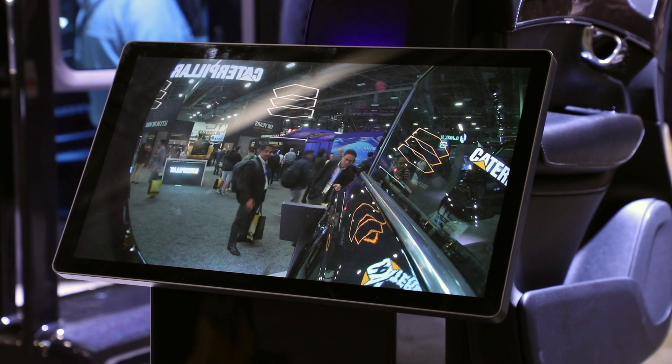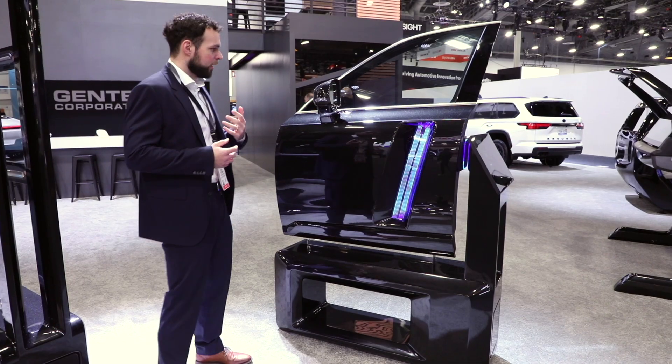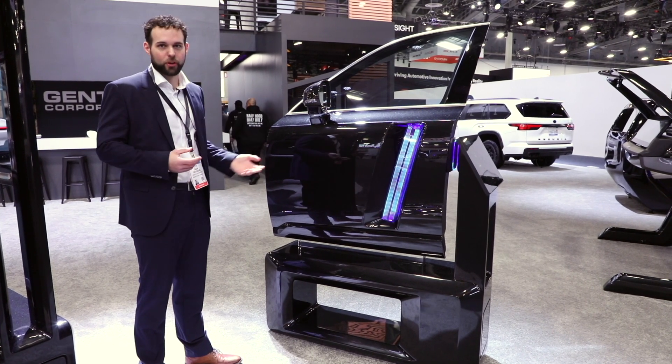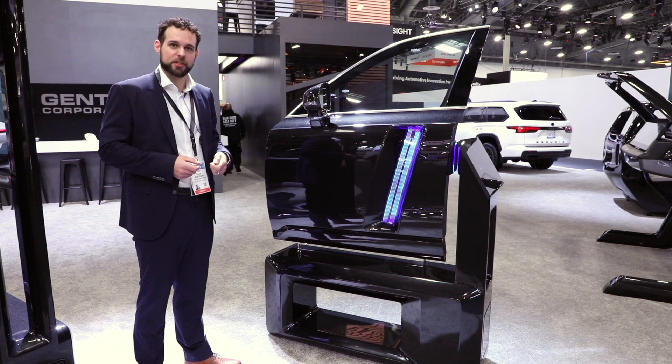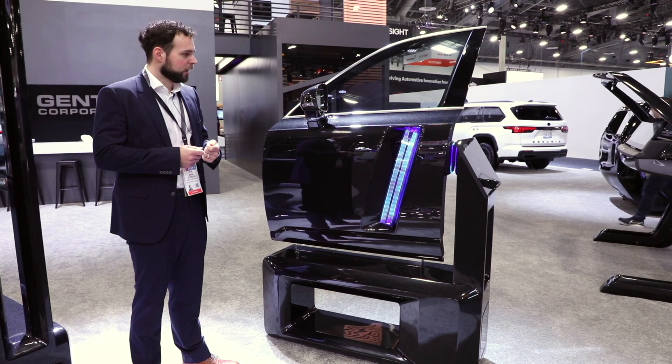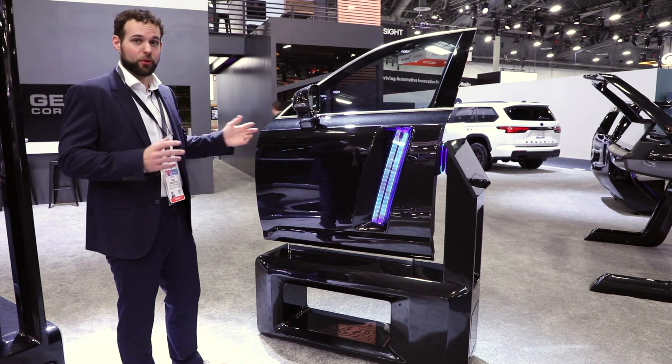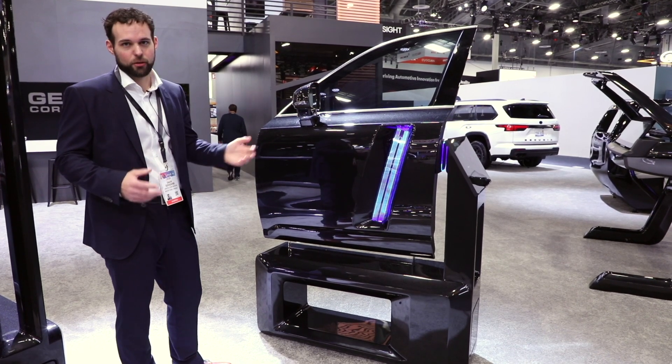Wireless power has the benefit to really make things more modular and easier to assemble, because this can all be fully automated — you don't need people on the assembly line making connections manually. Wireless power systems also have the benefit that they can be fully sealed, so things like water leaks are no longer an issue.